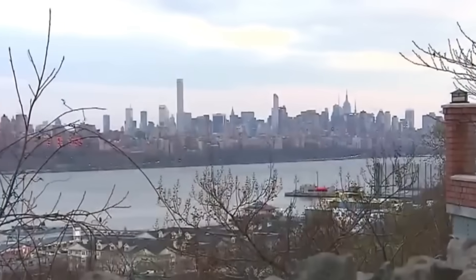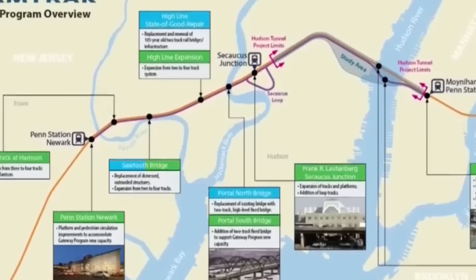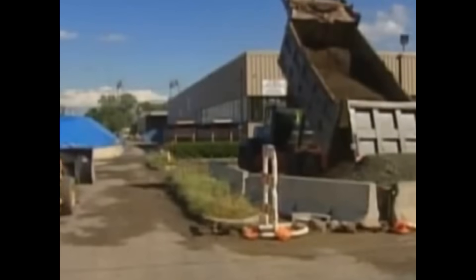Then Amtrak stepped in. After Sandy showed just how fragile the system had become, the railroad offered a new plan — the Gateway Program. Unlike ARC, this vision was bigger. It would add new tunnels, but also rebuild the whole approach into New York with new bridges, tracks, and Penn Station upgrades. At the heart of it all: the Hudson Tunnel Project — two brand new tubes under the river, built strong enough for the next hundred years.